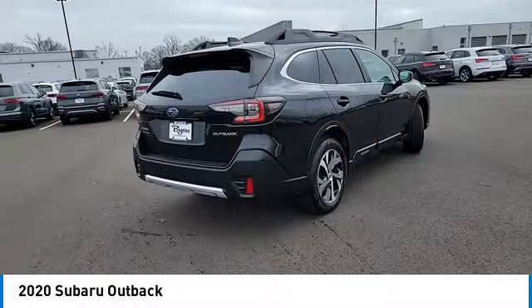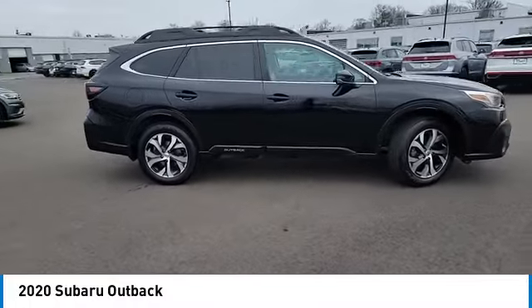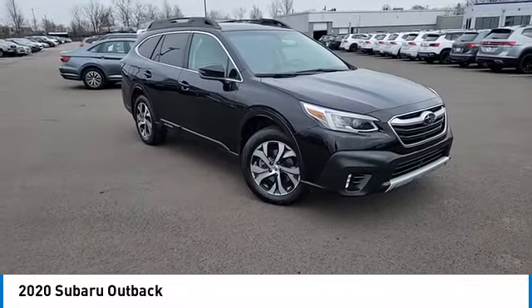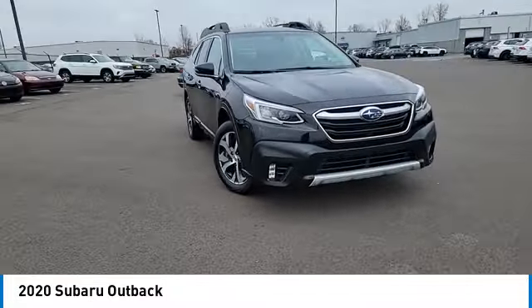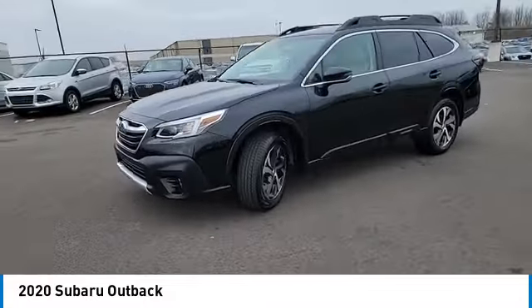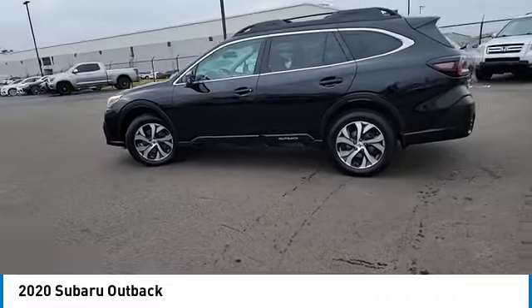This vehicle has less than 65,000 miles. Here are some of this vehicle's great options: backup camera, power liftgate, power passenger seat, steering wheel audio controls, keyless entry, remote engine start, LED headlights, traction control, stability control, anti-lock braking system.